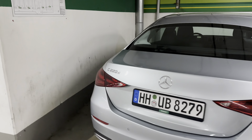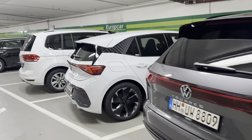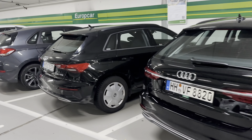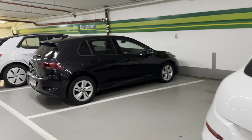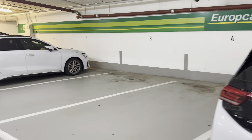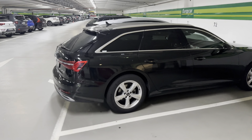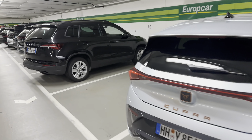E450. And another Benz — C220D, E450, E250, E750.